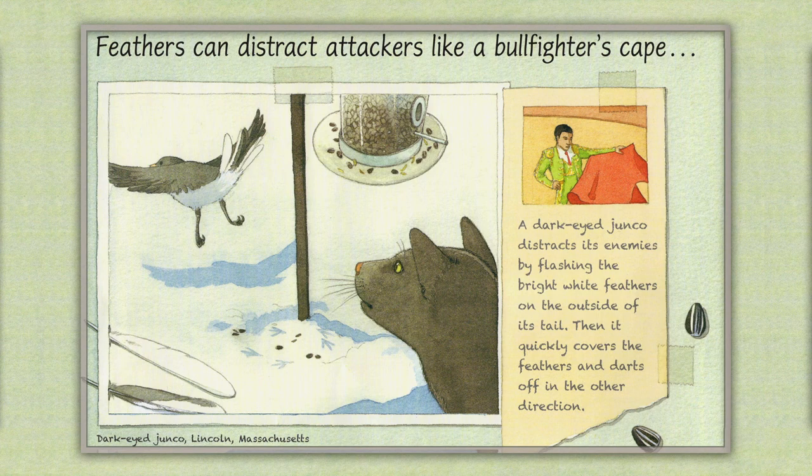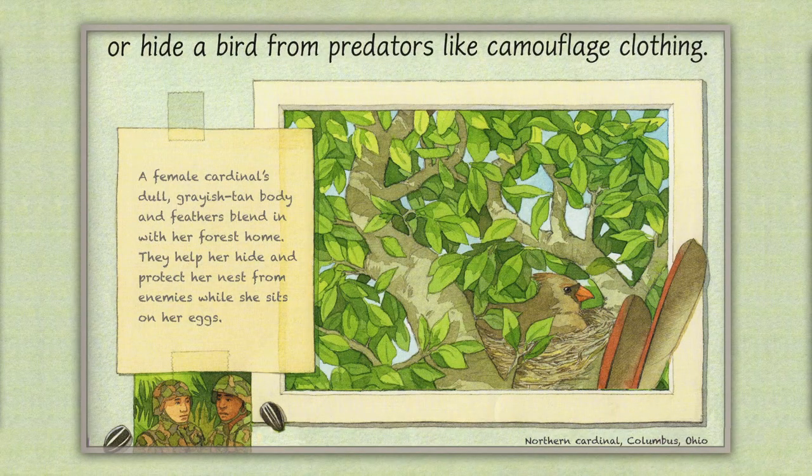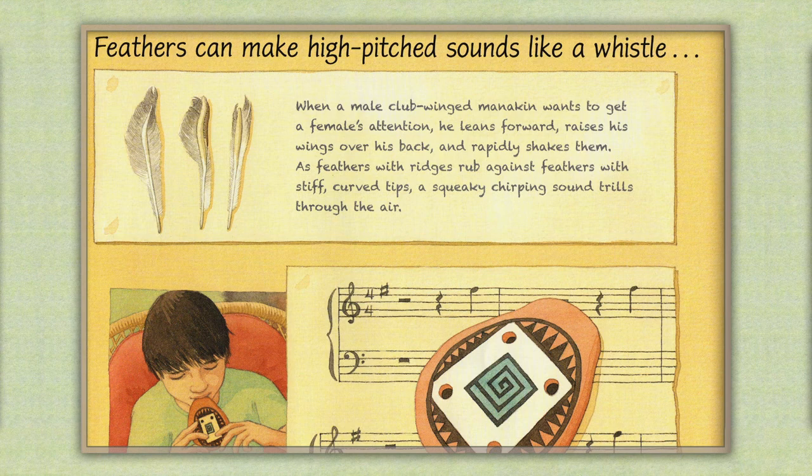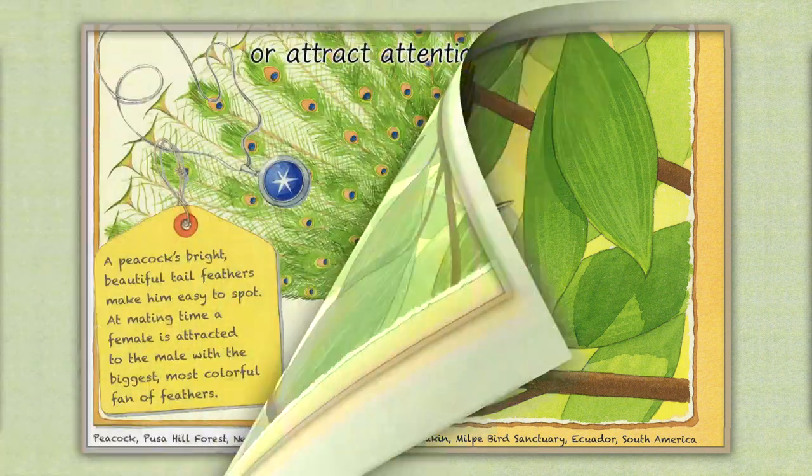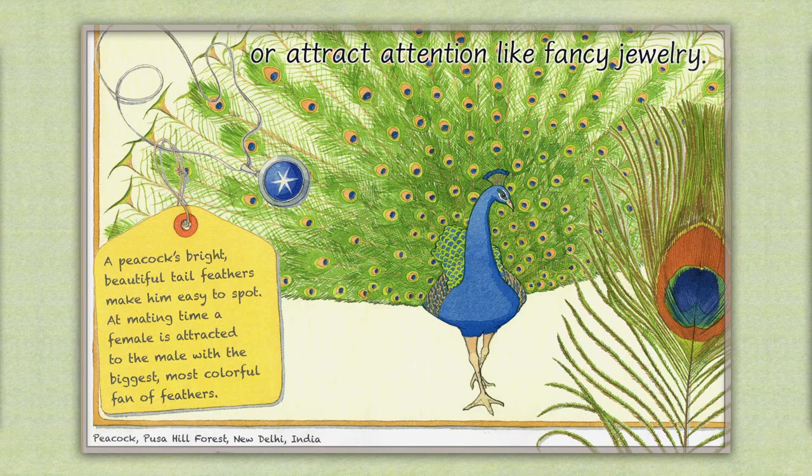Feathers can distract attackers like a bullfighter's cape. A dark-eyed junco distracts its enemies by flashing the bright white feathers on the outside of its tail, then quickly covers the feathers and darts off in another direction. Or hide a bird from predators like camouflage clothing. A female cardinal's dull grayish tan body and feathers blend in with her forest home, helping her hide and protect her nest from enemies while she sits on her eggs. Feathers can make high-pitched sounds like a whistle. When a male club-winged manakin wants to get a female's attention, he leans forward, raises his wings over his back, and rapidly shakes them. As the feathers with ridges rub against feathers with stiff curved tips, a squeaky, chirping sound thrills through the air. Or attract attention like fancy jewelry. A peacock's bright, beautiful tail feathers make him easy to spot. At mating time, a female is attracted to the male with the biggest, most colorful fan of feathers.